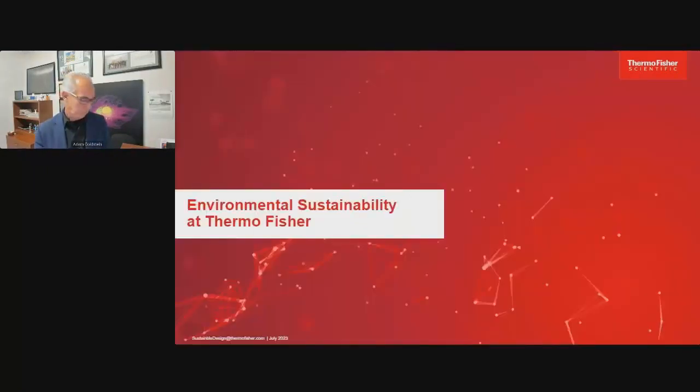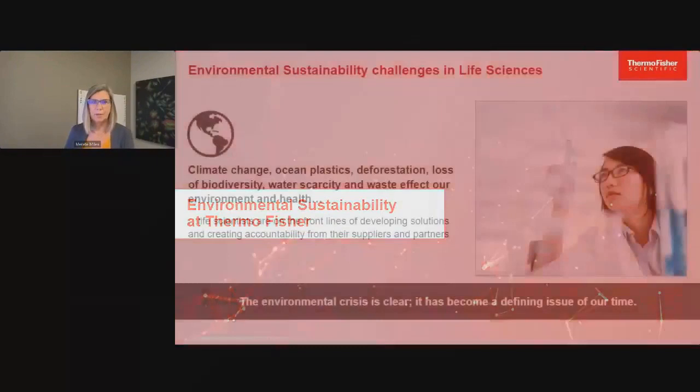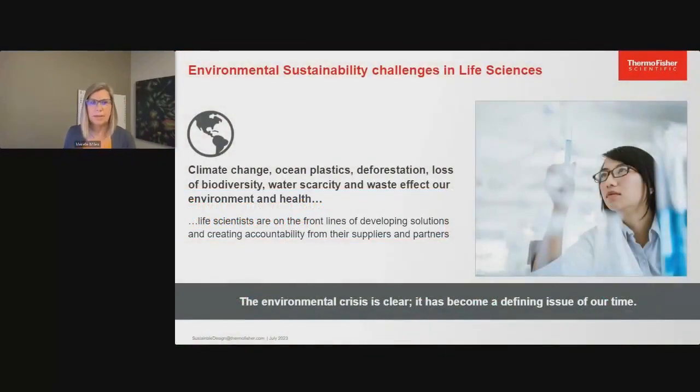I'll start by taking us through a corporate perspective of environmental sustainability, and then we'll get back to Adam to talk more about how our products can help you in this space. From a corporate perspective, the science of global climate and environmental crisis is clear. You'll see listed on the slide a number of areas that our customers are working to solve, and we know you are on the front lines of developing these solutions. What we want to cover today are ways that we can help you drive those solutions as your partner.